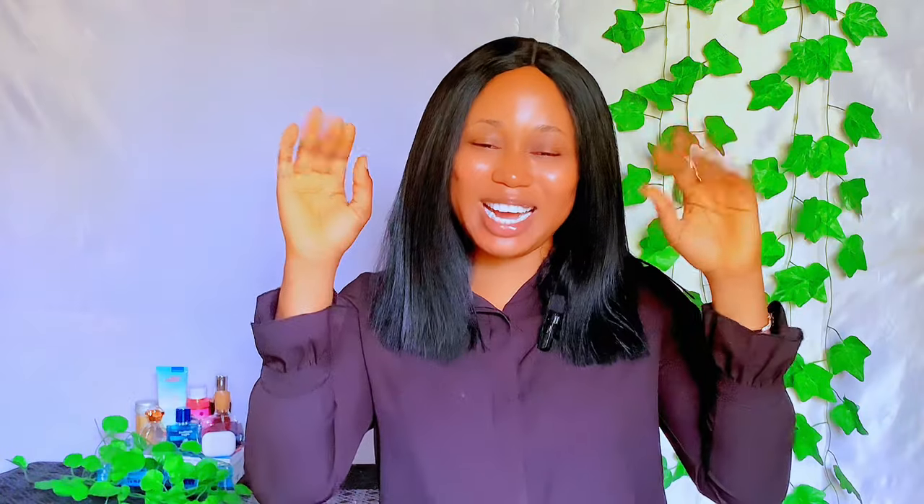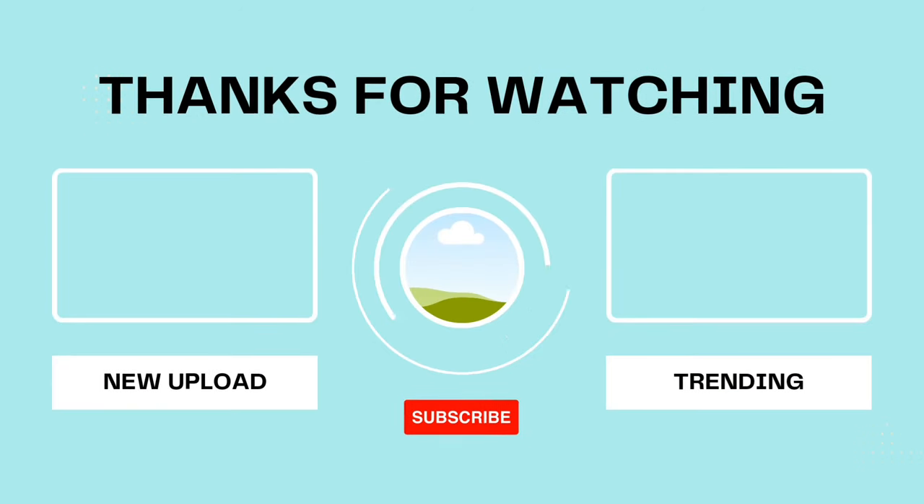Let me know what you feel about these serums in the comments — have you tried any of them before? Thanks so much for watching. If you enjoyed this video, please give me a thumbs up. If you're not yet subscribed to my channel, click that red subscribe button and turn on the notification bell so you get notified each time I upload. Thanks so much for watching and I'll see you in another one — bye!